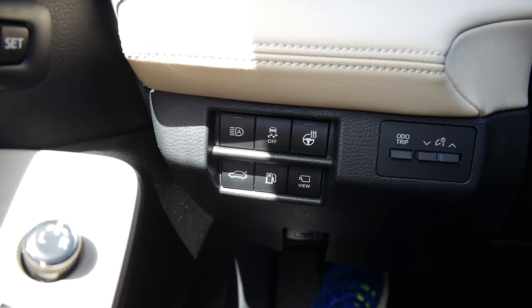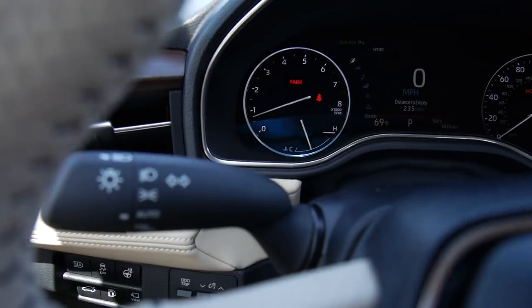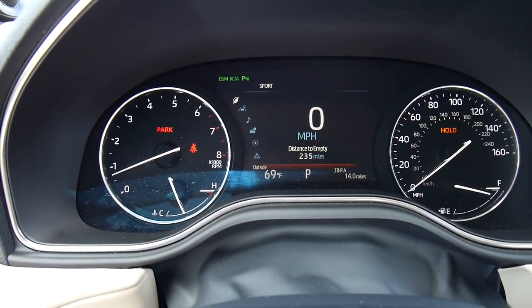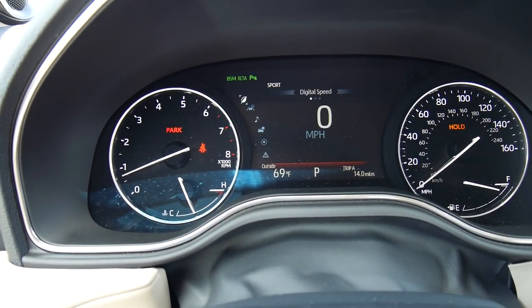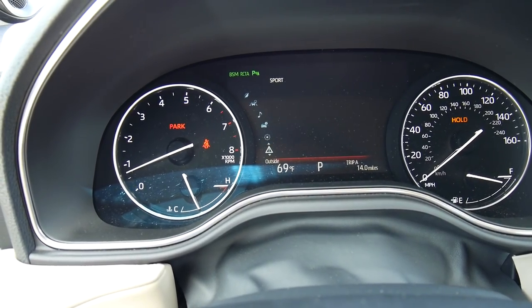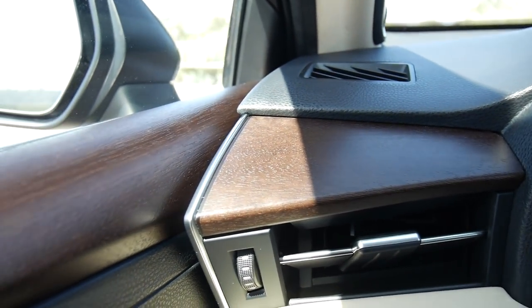You do have your controls down there and your heated steering wheel button. Here are the gauges — this display is standard on every single Avalon. And here in the sun, you can get a better look at that wood trim from Yamaha.